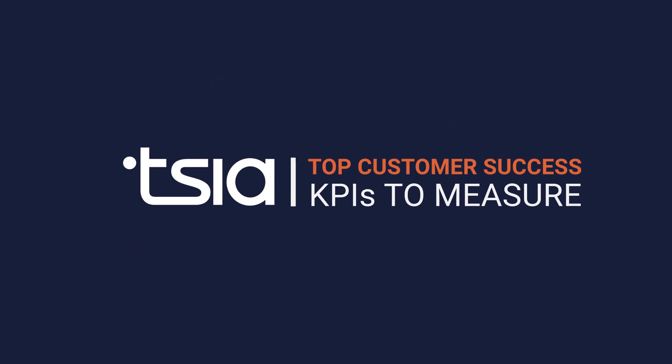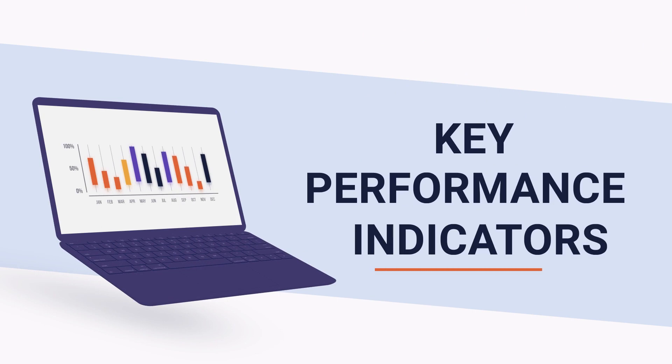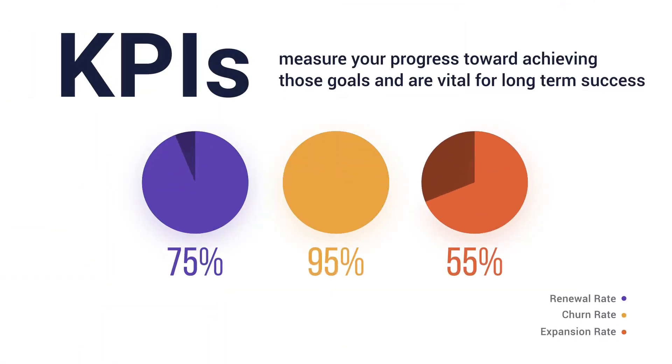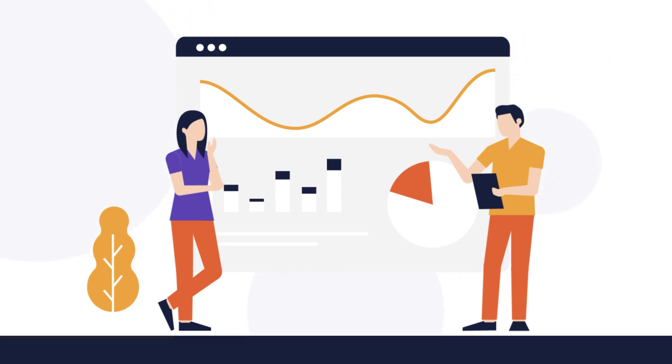Key Performance Indicators, or KPIs, are the metrics that align most closely with your organization's strategic goals. They measure your progress toward achieving those goals, and are vital for long-term success. TSIA recommends that all customer success organizations closely monitor these four KPIs.